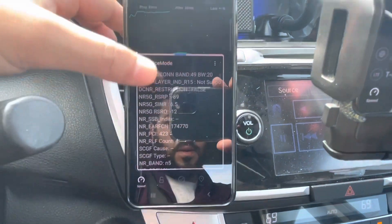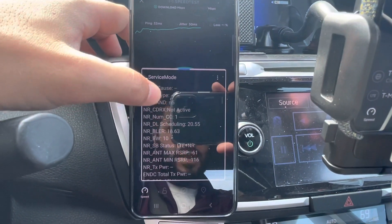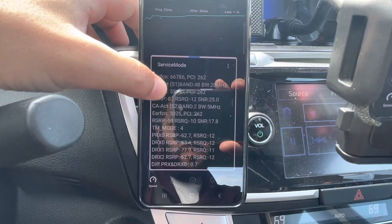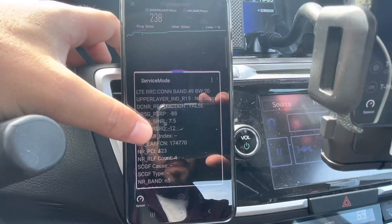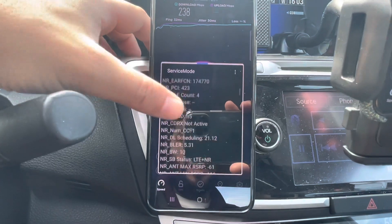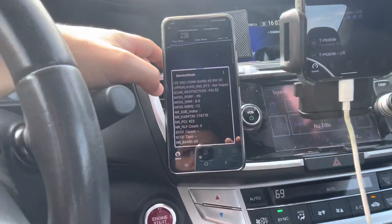Okay, so we do have N5 at 10 megahertz, 20 megahertz of Band 48, and 5 megahertz of Band 2. Shout out to Nikki. So this must be doing the 60 megahertz of Band 48 on one device, while this one's only doing 20 megahertz of Band 48, plus 20 on AWS and 10 on N5. I'm going to go ahead and switch this up.